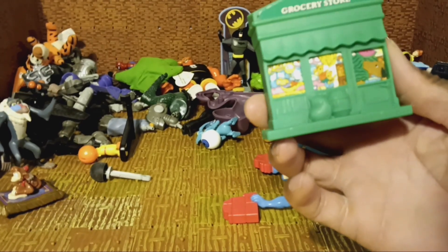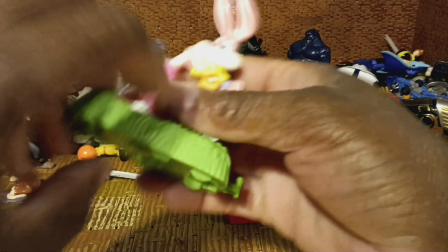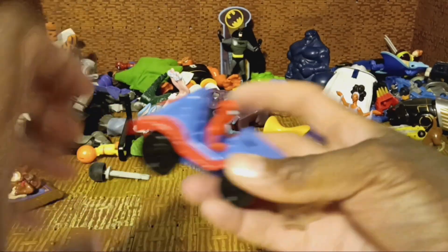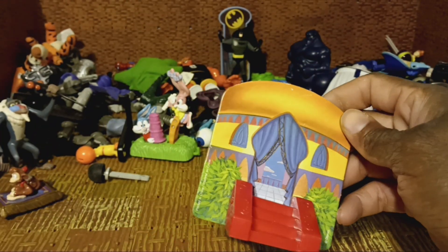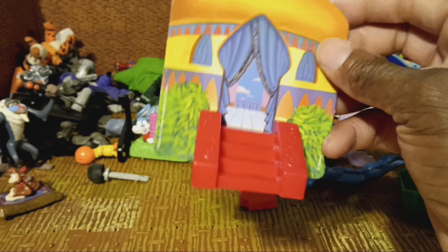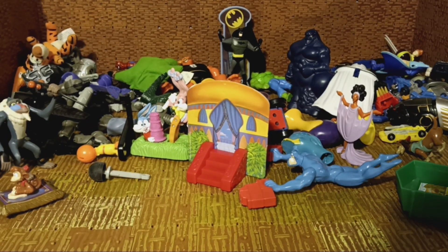Richard Scarry — had one of those as a kid. Had this specifically as a kid — Babs and Buster. Had this as a kid; I feel like these are my toys from my past. I don't know this one — it looks like Aladdin. The camera's going to cut out soon but I'm not going to stop; I'm going to keep going.